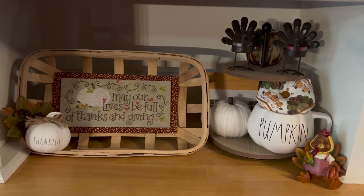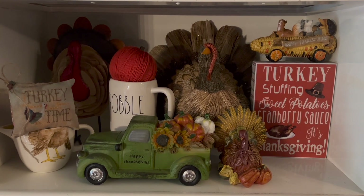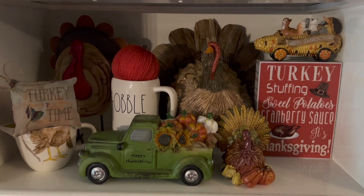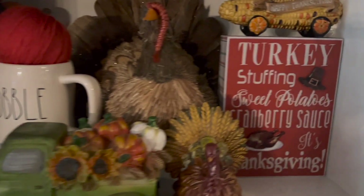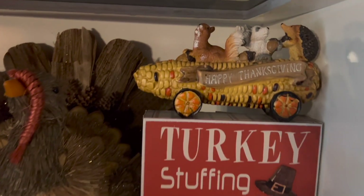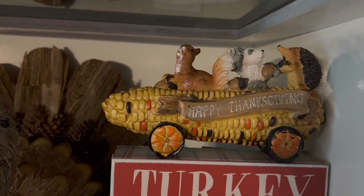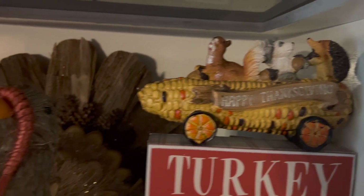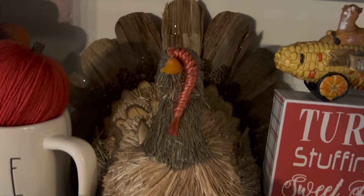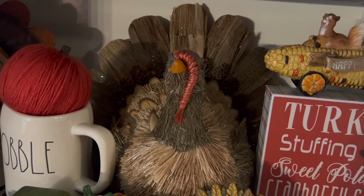So there is that one, and then we go up to my turkey section. I love this section — it's very busy because it's got a couple of giant turkeys in there. I've got this sign; I want to say I got it from the Dollar Tree last year, but I'm not 100% sure. And then this glorious sparkly turkey was from TJ Maxx, I think.